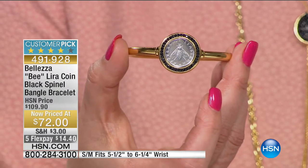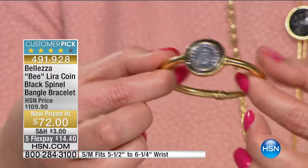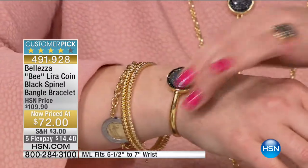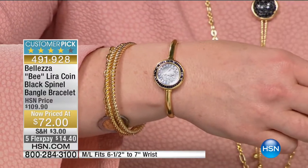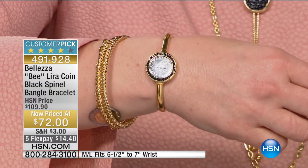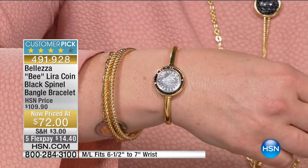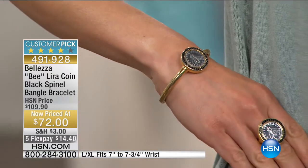You're looking and going 'I don't even see a closure, how do I get in and out of this?' You open it - it is so easy to pop on your wrist and it locks down into place. We have medium-large, which fits six and a half to seven inches, and large extra-large which fits seven to seven and three-quarter inches. Paul will walk us through the detail and history of this little bee lira.